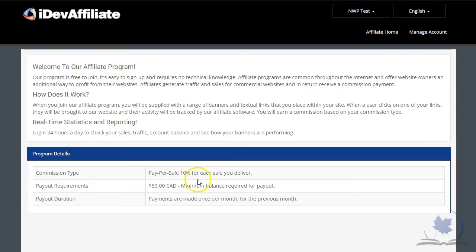I've set up an affiliate account and I'll show you what your portal will look like. The commission type will be pay-per-sale — 10% for each sale you deliver. That's for most of our retail books; however, we do have some higher commissions that you can earn on some of the products that we wholesale.